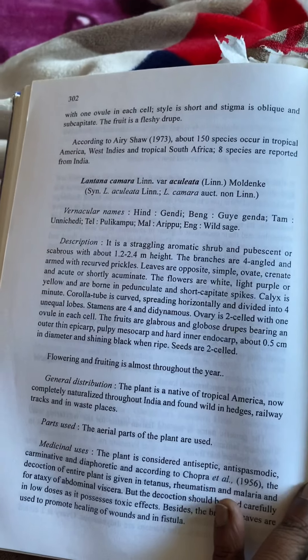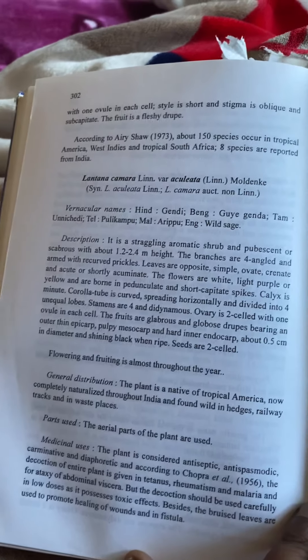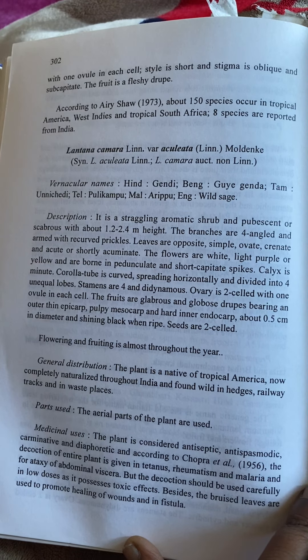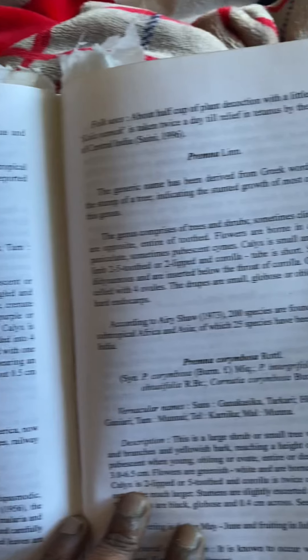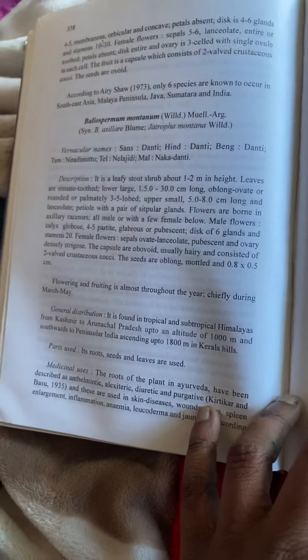For example, Guinda or Guindi — this is an aromatic shrub, native of tropical America, now completely naturalized throughout India and found wild in hedges, railway tracks, and in waste places. You can understand that this is a very well-researched book.